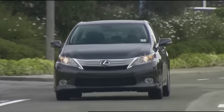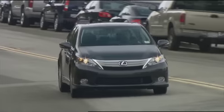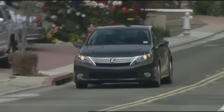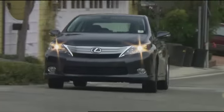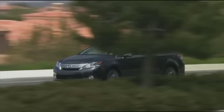Lexus continues to lay down a greener road with the world's first hybrid-only luxury vehicle. The 2010 HS250H is a best-of-both-worlds sedan that appeases two sides of a driver's mentality — both their inner luxury enthusiast and their eco-conscience.